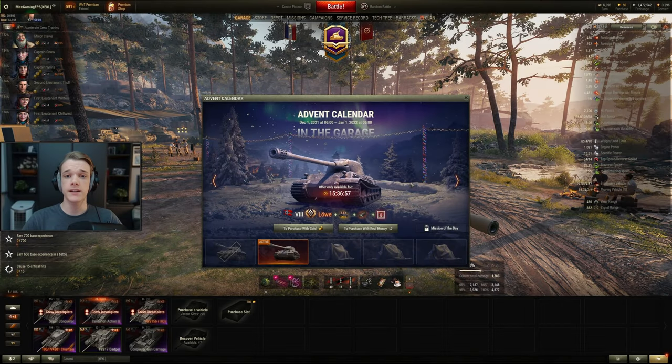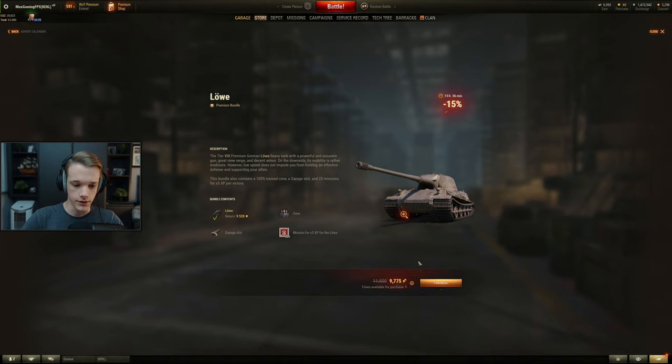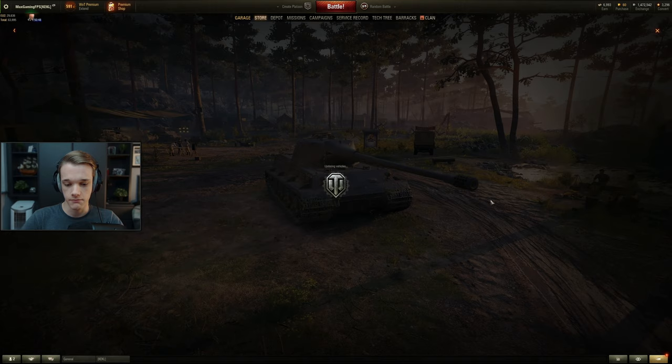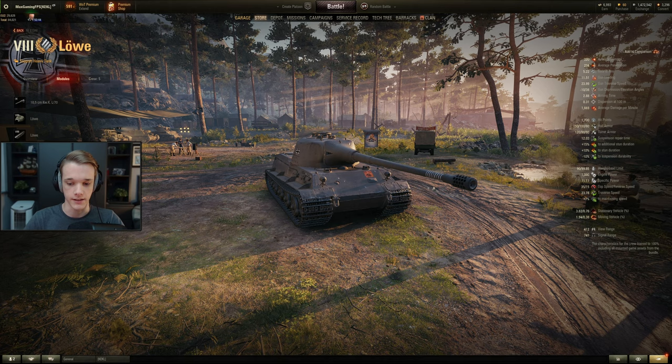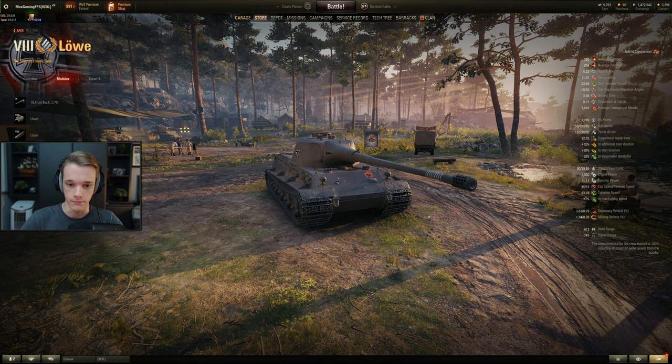Today's advent calendar is the Lurva. It is going for 9,700 gold, which is quite a bit — quite a lot more than the Hawk 30 was yesterday. The Lurva has always been one of the most expensive tanks in the game; in fact, it could be the most expensive tank that you can still buy all the time in the tech tree.